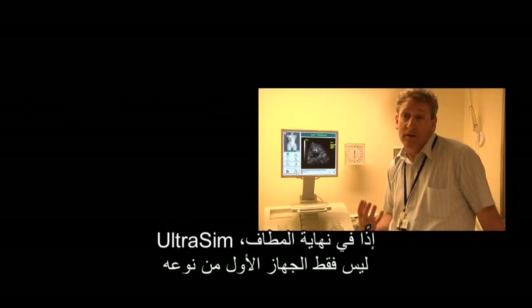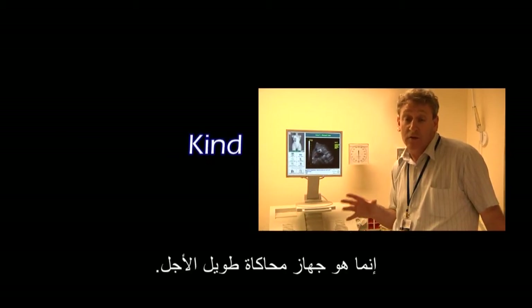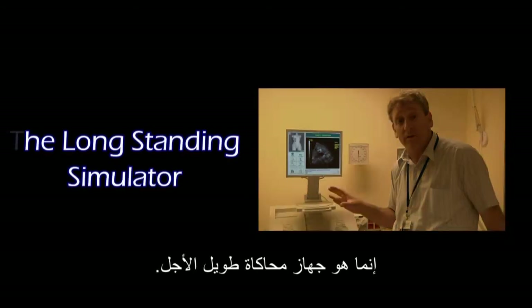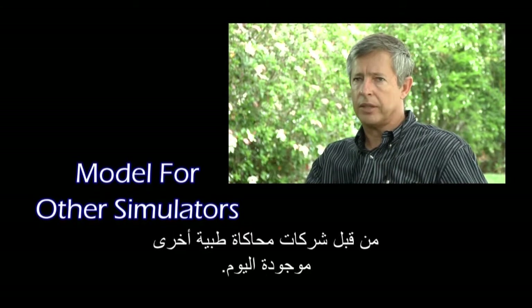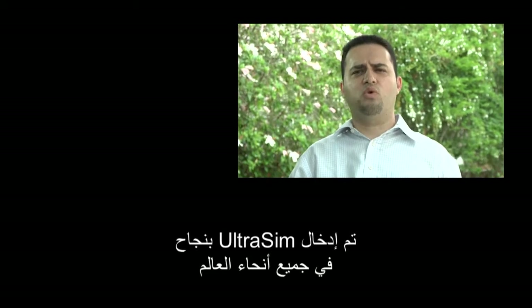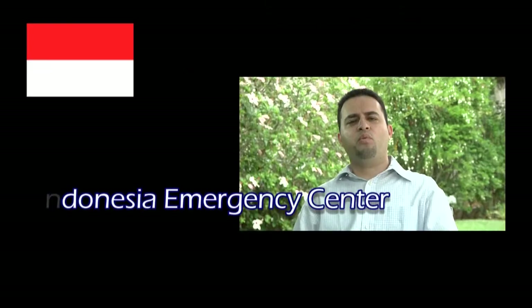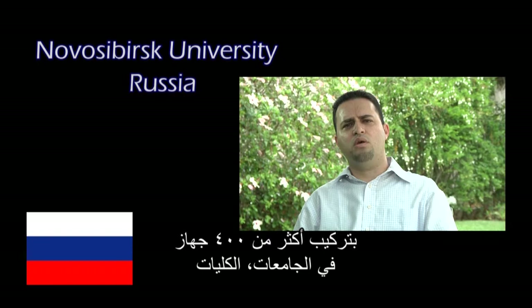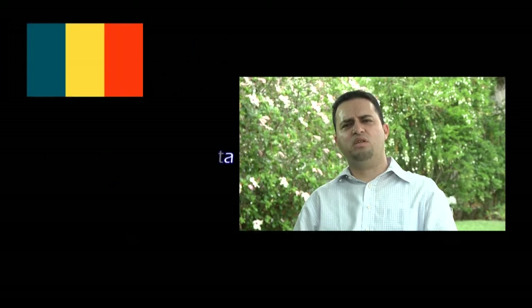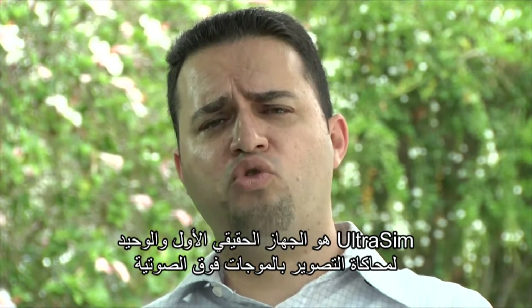At the end of the day, UltraSim has not only been the first of its kind, but it's also the longest-standing simulator out there — a model used later by other medical simulation companies which exist today. The UltraSim has been successfully installed worldwide, from the US to Japan, from Indonesia to the UK. With over 400 systems installed in universities, colleges, medical simulation centers, and military facilities, the UltraSim is the world's first and only real ultrasound simulator.